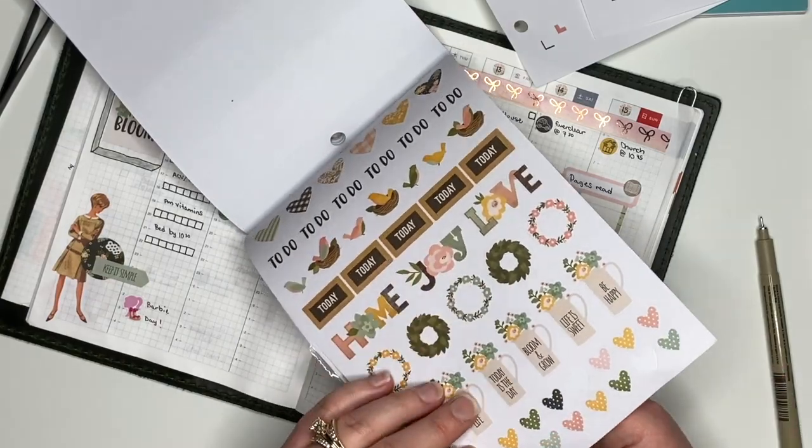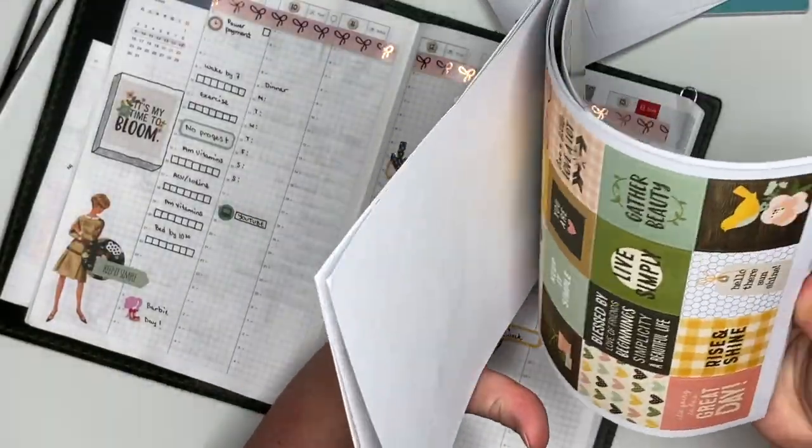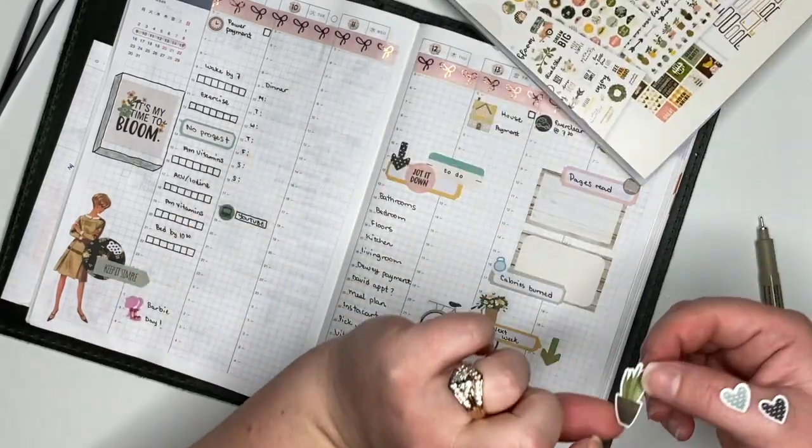I couldn't resist taking a couple of these hearts and sprinkling them throughout, and I felt like that bottom right-hand corner needed a little something too, so this little plant fit the bill.